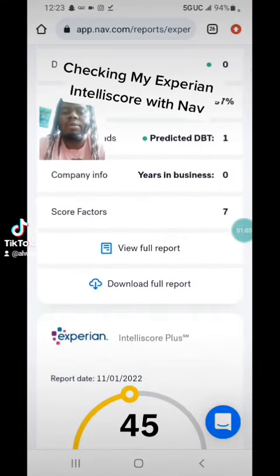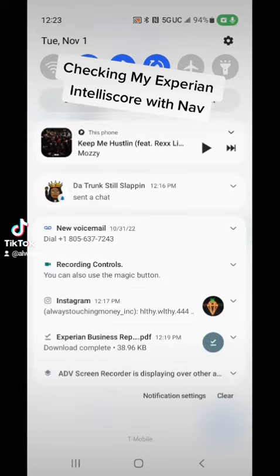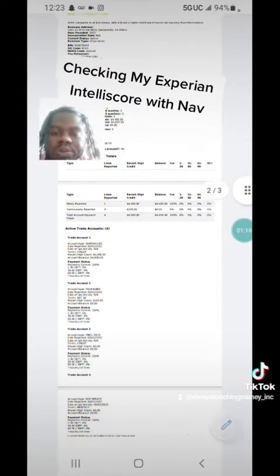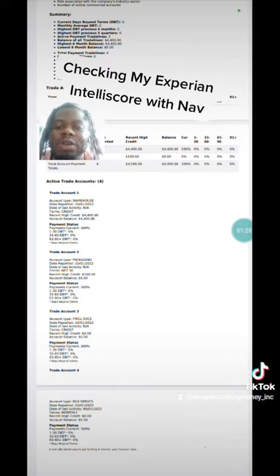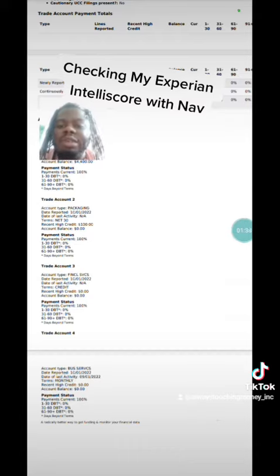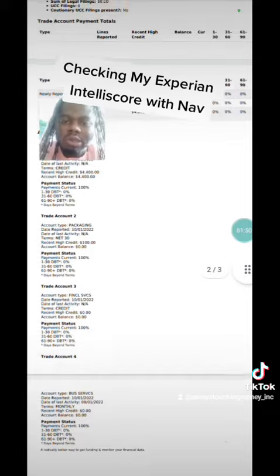I downloaded the report to see what trade lines are reporting. I have four trade lines reporting on my business credit report. The warehouse one — my Sam's Club MasterCard — is reporting a balance of around $4,400 and I'm making the minimum payment. The fact that I made that minimum payment before the due date is why my score increased. As long as I'm making minimum payments each month I should be good — you don't want to miss a payment.